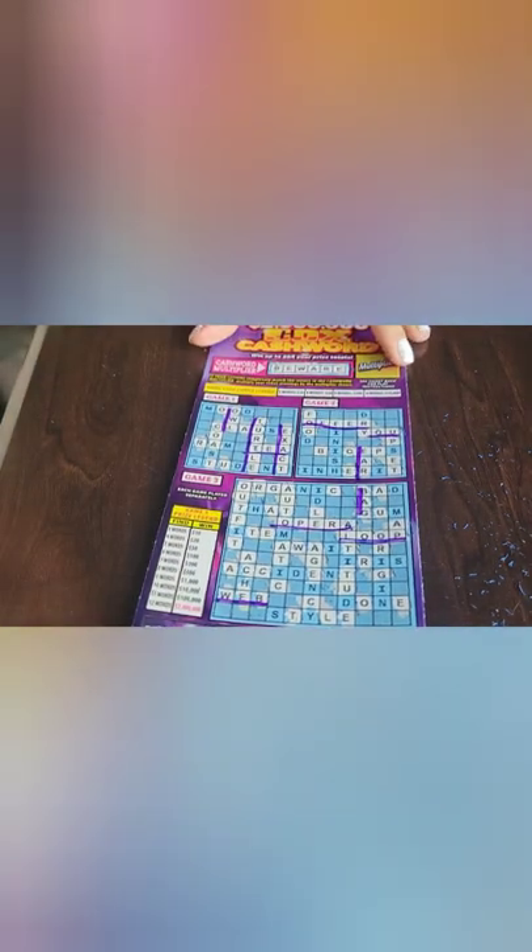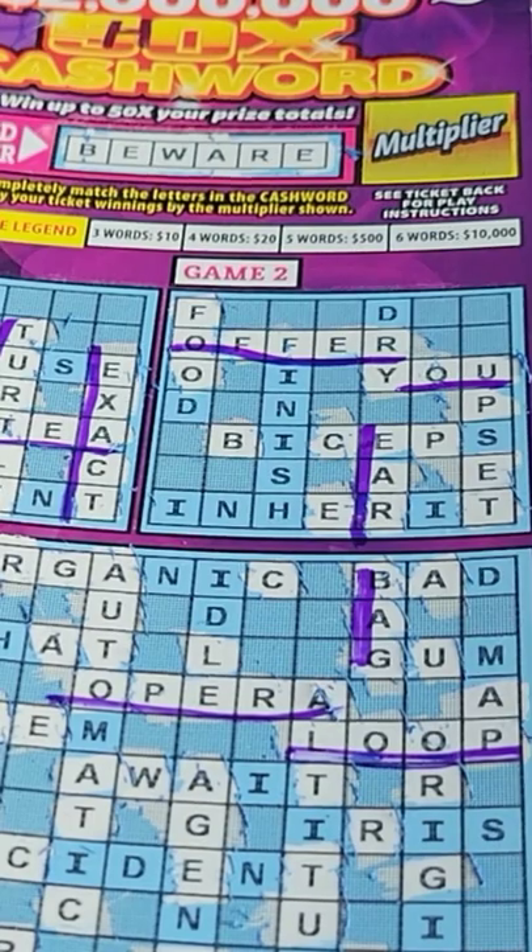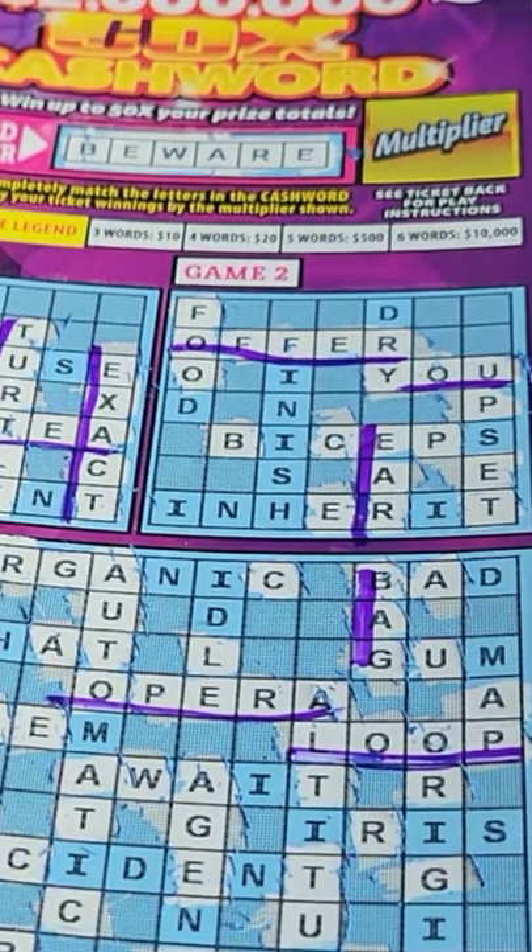And this one, that's an additional $10 for winning. So we're up to $50. And then because we scratched off our multiplier word, which is 'beware',